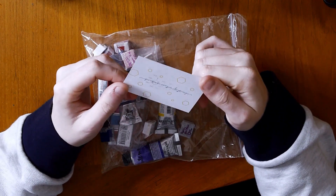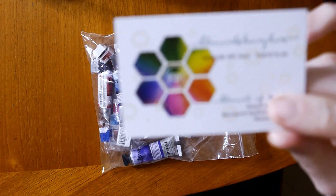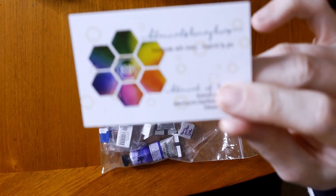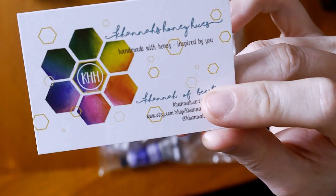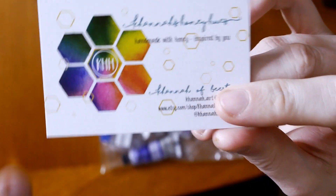So here is her little business card. She also makes handmade watercolour paints and she's based here in the UK. The name of her paints are Kahana's Honey Hues and she makes a range of paints and she sells them over on her Etsy store.